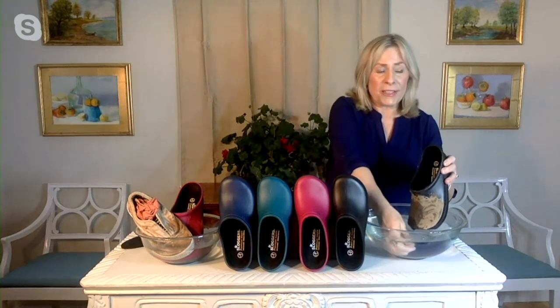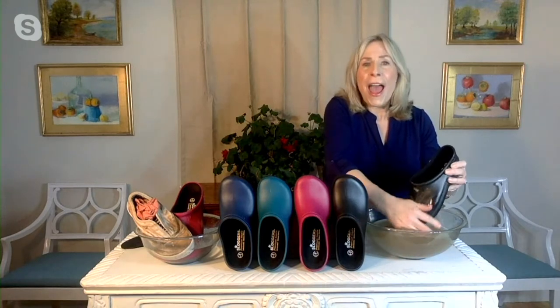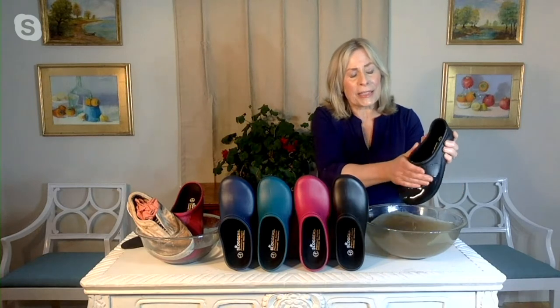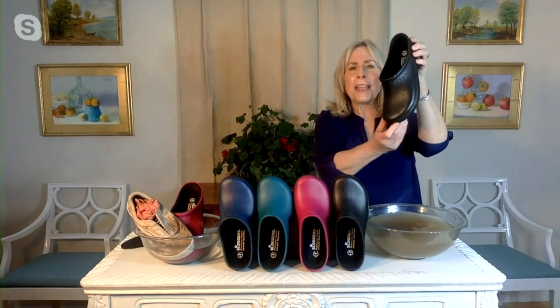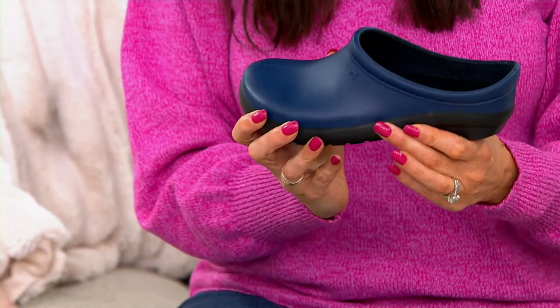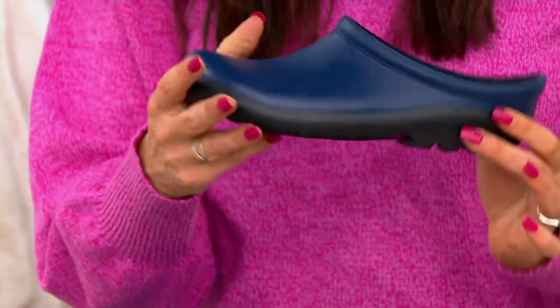These are the only plain-colored sloggers, so if you want to try sloggers in a plain color, try these. Look at this review — it says: 'I love this shoe, first pair of shoes I've been able to wear pain-free in about nine months.' One woman said she got these and can't wait to wear them in the garden, but she's been wearing them for errands. You put them on and you cannot get over the comfort — they're durable and they give you support.